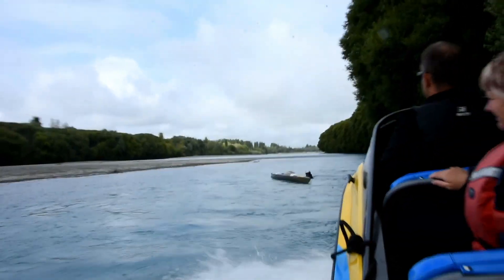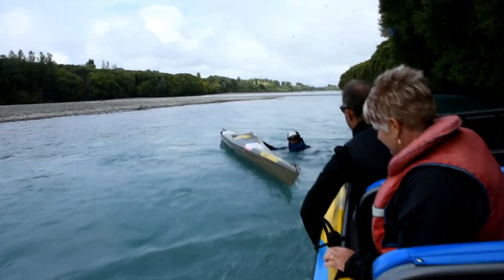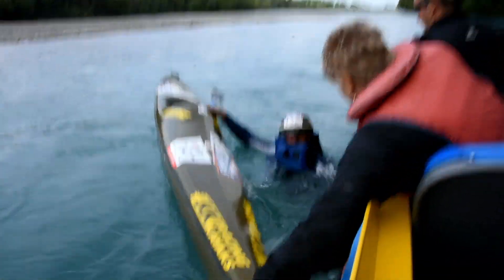If you swim on the river section of the coast to coast, you may be assisted by a jet boat. If this is the case, as the jet boat approaches, listen for instructions.